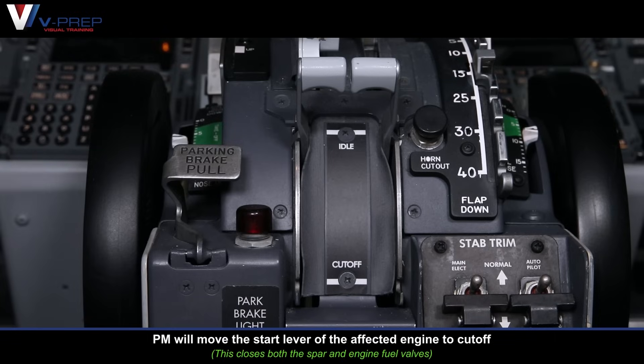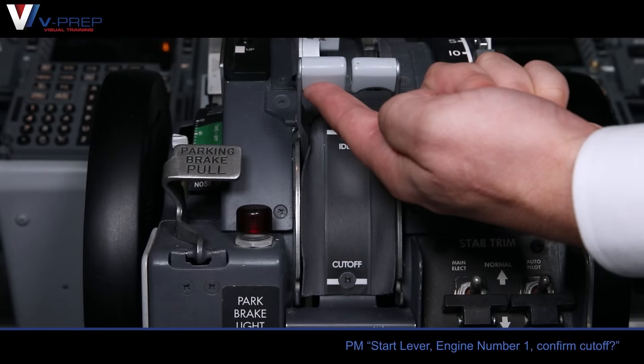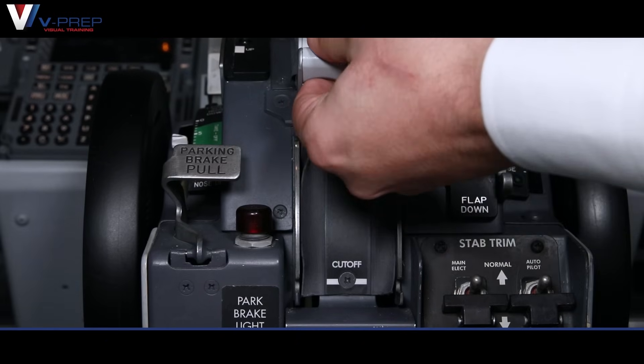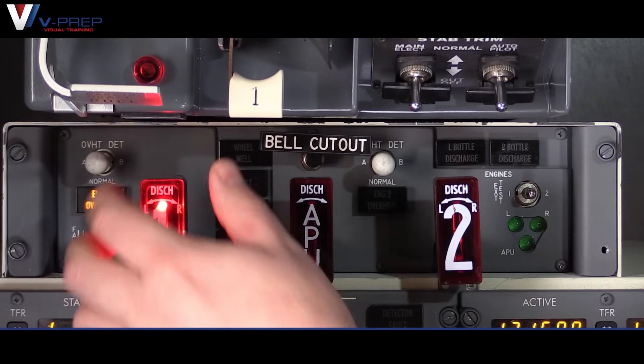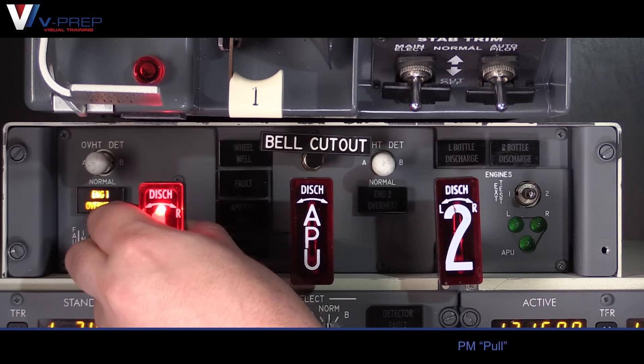Pilot monitoring will move the start lever of the affected engine to cut off. Start lever, engine number one — confirm cut off. Confirmed. Cut off. Pilot monitoring will pull the engine fire switch of the affected engine. Engine fire switch number one — confirm pull. Confirmed. Pull.